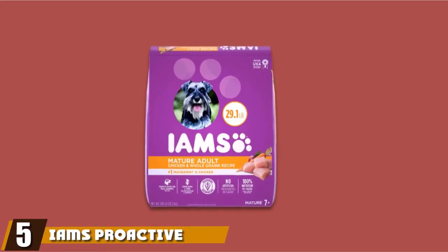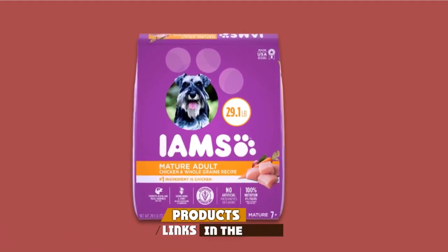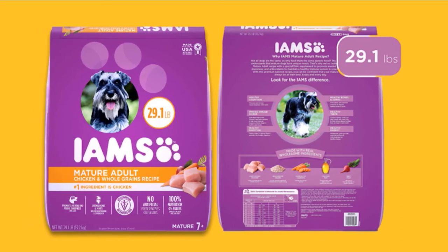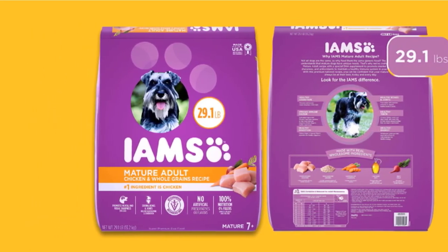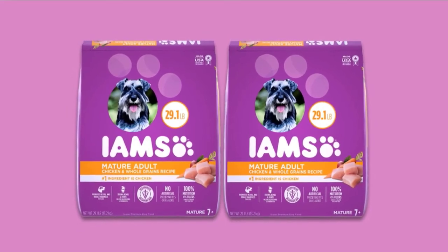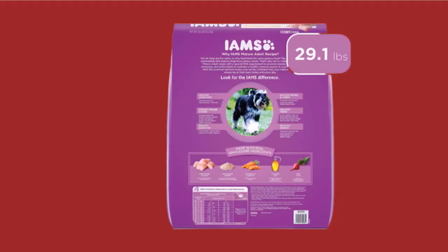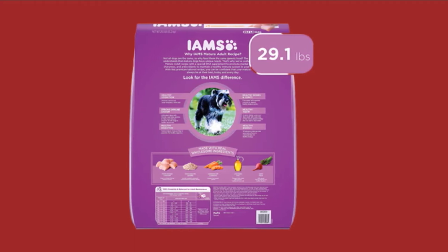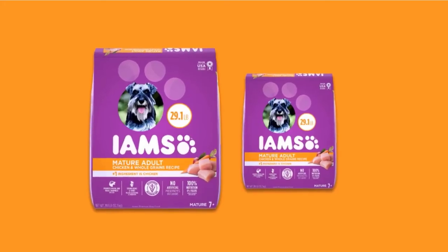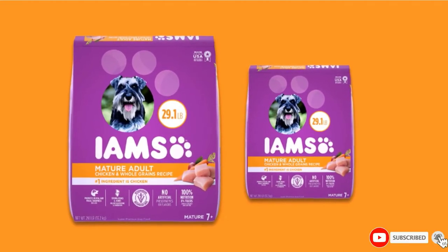The number 5 position is held by Iams Proactive Health Senior Dry Dog Food. This high-quality dog food fulfills your highly active Border Collie's daily nutrient requirements. The 100% complete and balanced nutrition diet is loaded with real chicken, probiotic-rich vegetables and fruits, and wholesome grains. Plus, it is helpful in reducing the risk of plaque in Border Collies that, if left untreated, may turn into tartar causing gum and teeth issues. Iams dog food is tailored to meet the needs of every dog breed and size, and this wet and dry food comes in great flavor that your Collie can't resist.